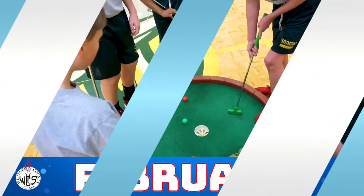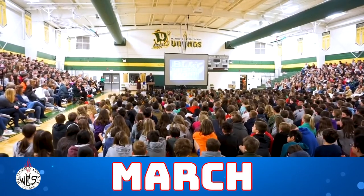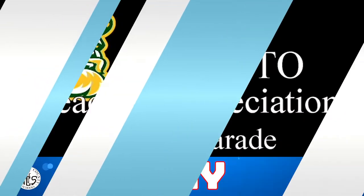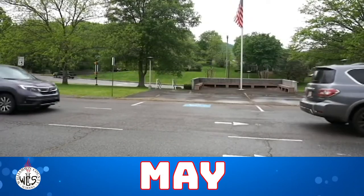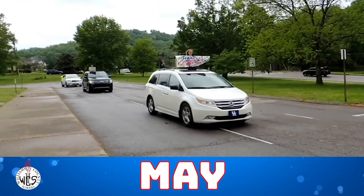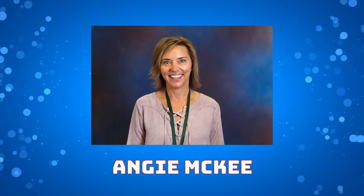Today in PE our coaches brought in a mini golf course to help work on hand coordination and finesse. Today in the Black History Month assembly, Mr. Kevin Dyson talked about leadership and perseverance and how he came from very humble beginnings.